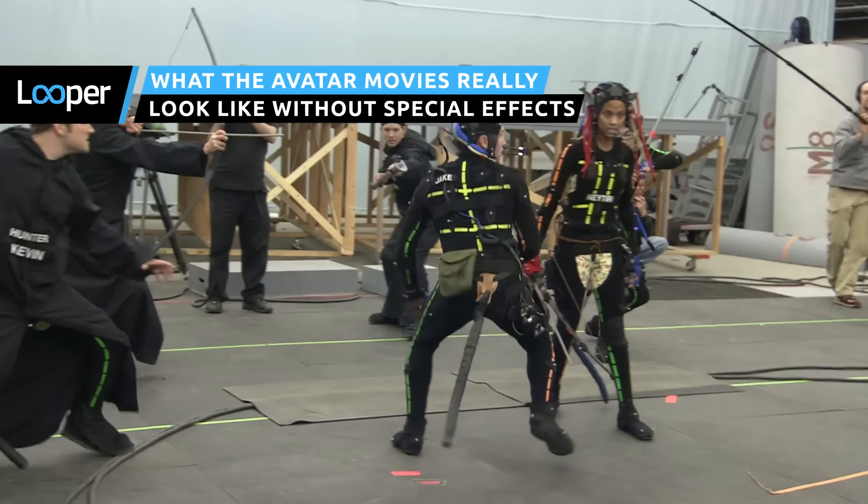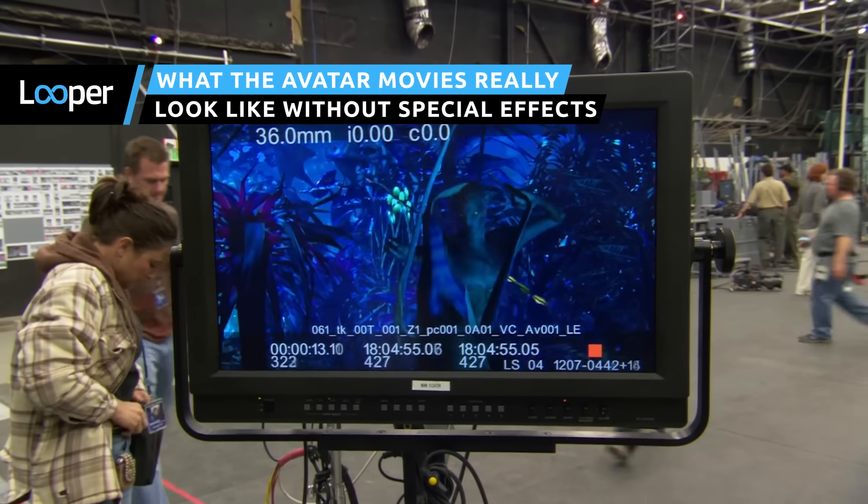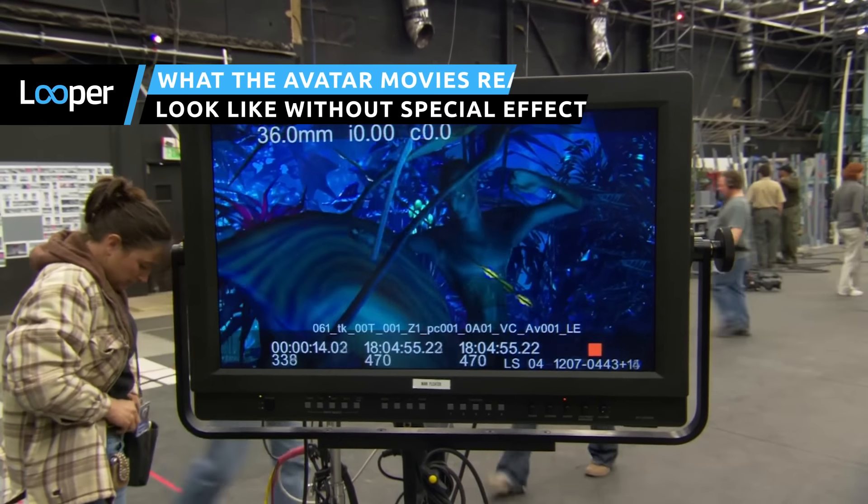Avatar was so ahead of its time that production had to invent new technology just to make it happen. Here's a breathtaking look behind the scenes at the unique way the films were made. Avatar brought something entirely new to the world of film, not just in terms of what audiences saw on screen, but in the very way the movie was created.